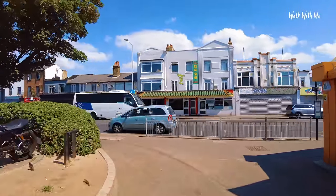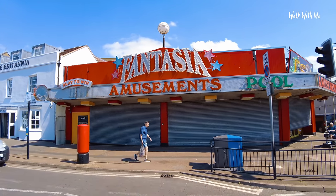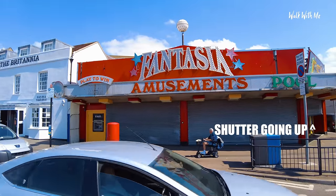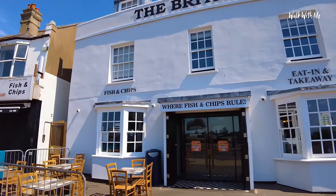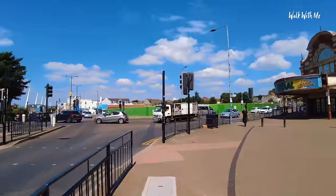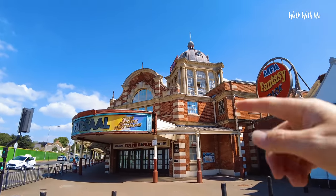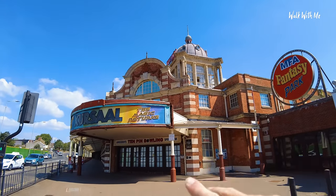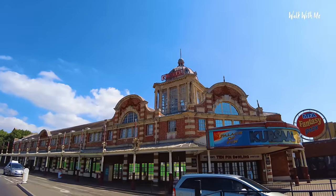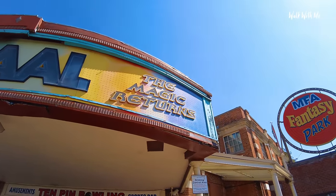Some of the amusements on the seafront in Southend are really retro. It's just after 11 o'clock on one of the warmest days of the year and they're not even open yet. That's Fantasia Amusements — retro or what. Where fish and chips rule — look at the signage for the Britannia. This is quite sad to see: a magnificent building on the seafront, no longer used. This used to be a pretty big amusement park back in the day — very grand building. The only thing in this complex now is a Tesco. There used to be a big casino, a soft play area, a bowling alley. Looks a bit sorry for itself now. The sign says 'the magic returns' — let's hope so.